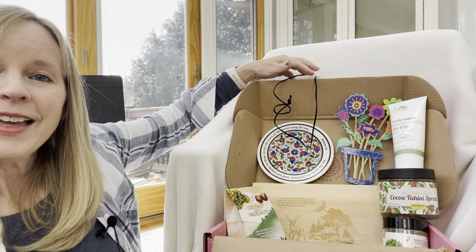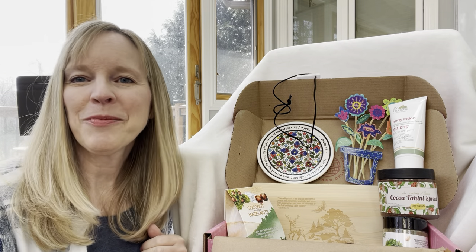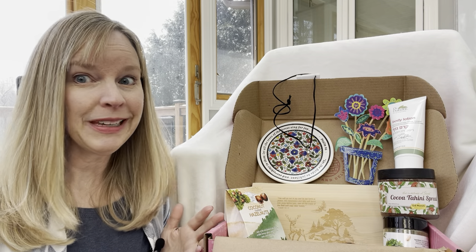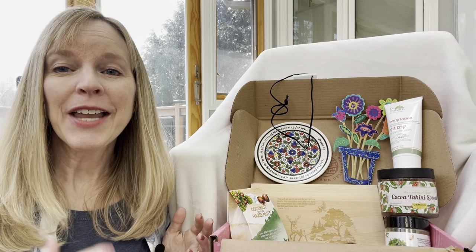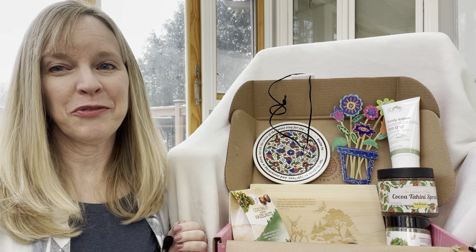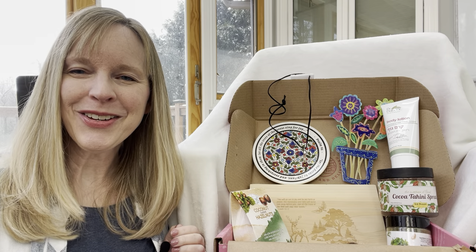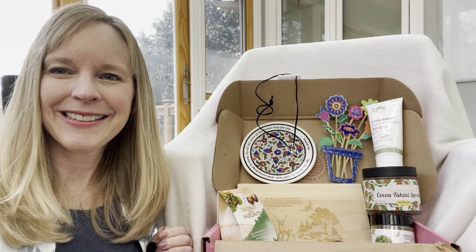That is everything that is in the box for this season — Arts the Box. You can get it at a big discount; look below in the description. I have a coupon code for it, so see it below in the description and enjoy the Carmel Arts a Box!